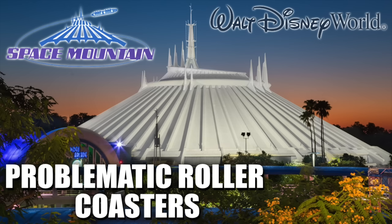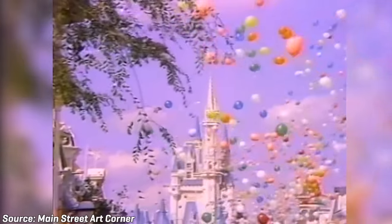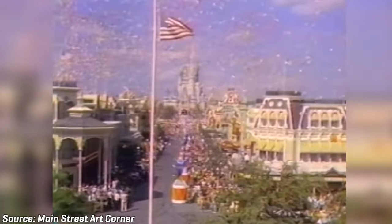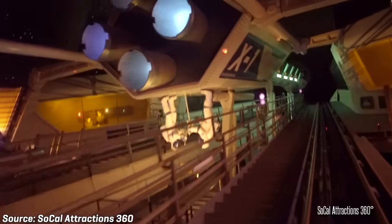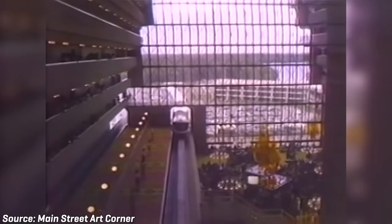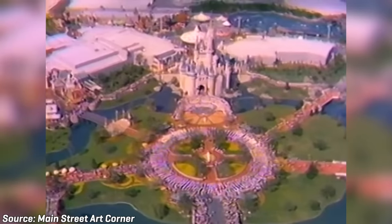In my last episode of Problematic Roller Coasters, I covered the first roller coaster built at the Walt Disney World Resort, Space Mountain. When Disney World first opened with the Magic Kingdom in October of 1971, the resort had no thrill rides. Walt Disney Enterprises quickly responded by adding Space Mountain to the Tomorrowland section of the Magic Kingdom. Disney would continue to expand the Walt Disney World Resort, not only opening more hotels and expanding the Magic Kingdom Park, but also with the addition of several new theme parks.